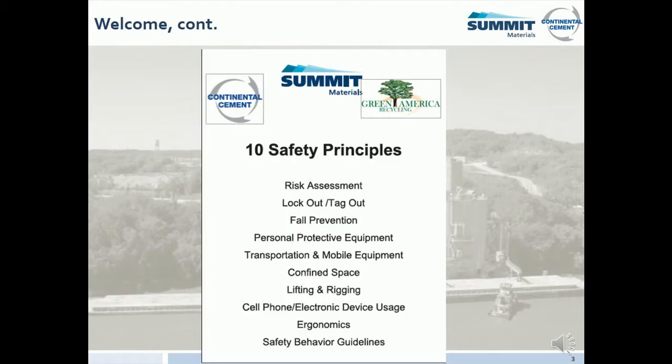Our safety program is built off the 10 safety principles: risk assessment, lockout/tagout, fall prevention, personal protective equipment or PPE, transportation and mobile equipment safety, confined space, lifting and rigging, cell phone and electronic device usage, ergonomics, and safe behavior guidelines.